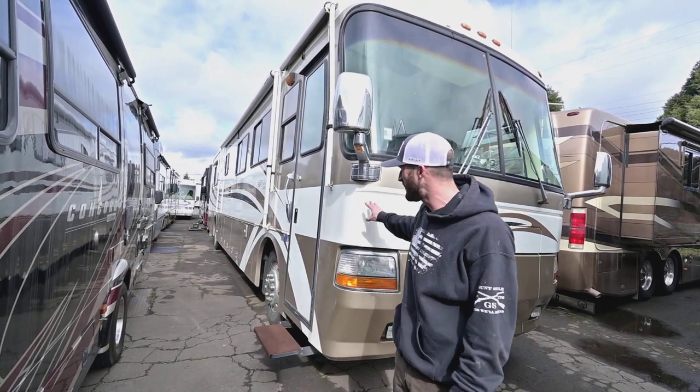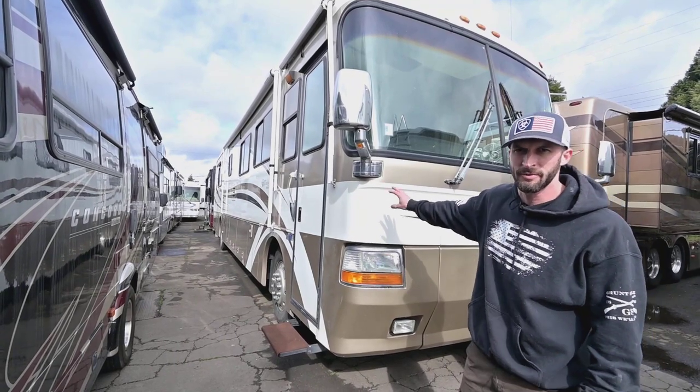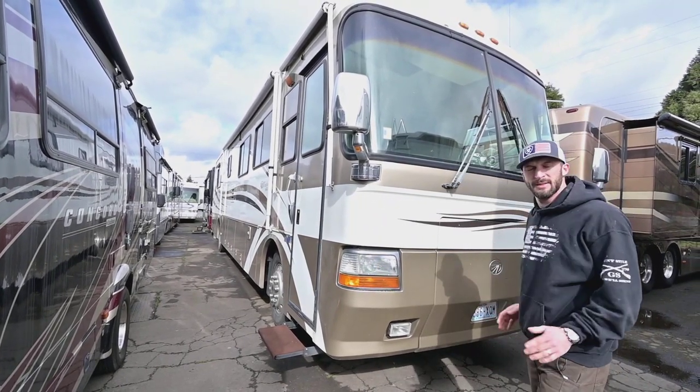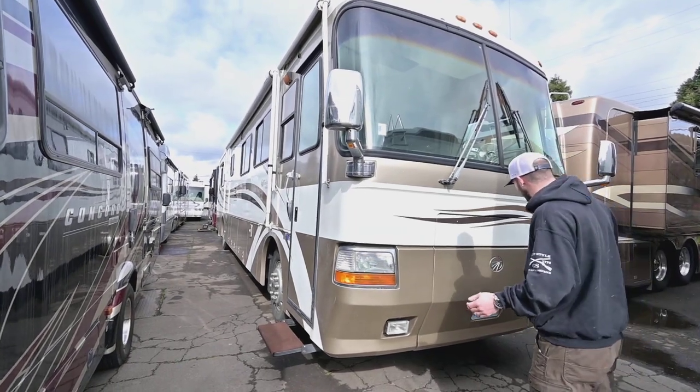It's on a Roadmaster chassis with a Cummins 350 — it's an 8.3-liter Cummins in the rear. I don't need to say too much about those motors. Do your research. They're great motors.